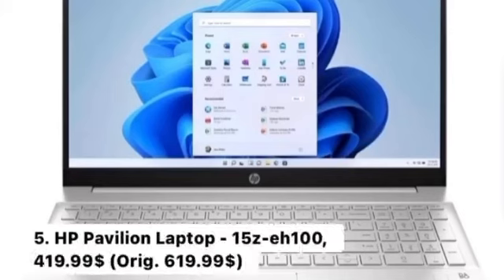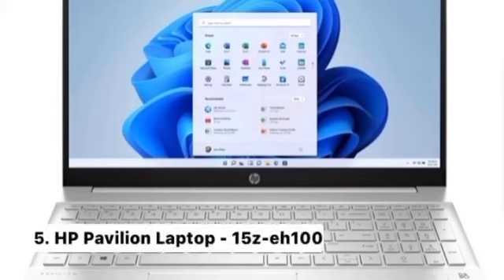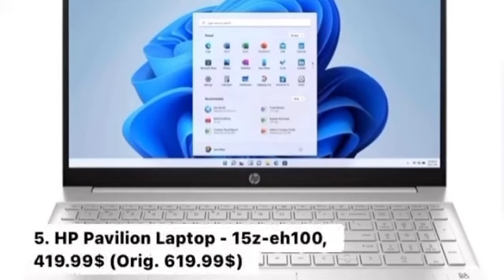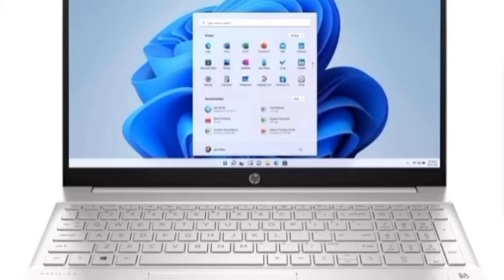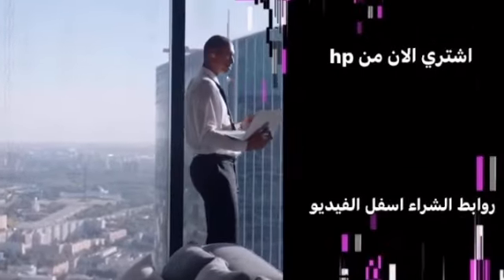Number 5: HP Pavilion Laptop 15ZE 100, $419.99 — originally $619.99. Key Features: Windows 11 Home, 3 color options, lots of features in a small frame, larger screen-to-body ratio, and mind-blowing entertainment features. Buy now at Hewlett Packard — buying links are below the video.